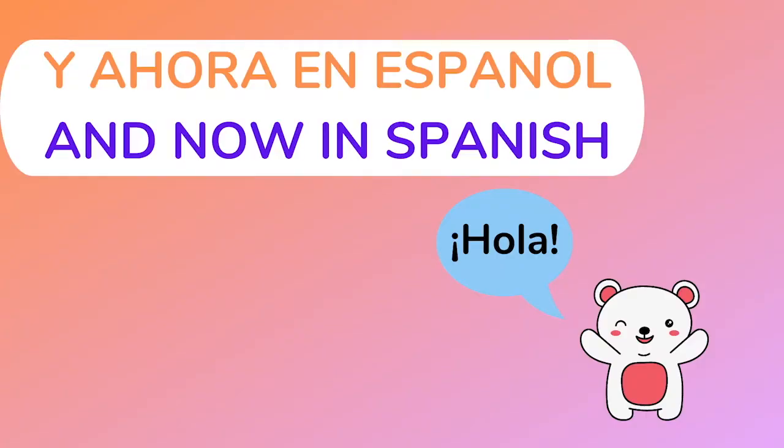Y ahora en español. And now in Spanish. Hola a todos, soy Christy con la Biblioteca de Redfield y bienvenidos a la hora de cuentos. Hoy es un día especial. Tenemos dos libros: el primero en inglés y el segundo por Dr. Seuss en inglés y en español. Lo vamos a pasar muy bien. ¿Listos?